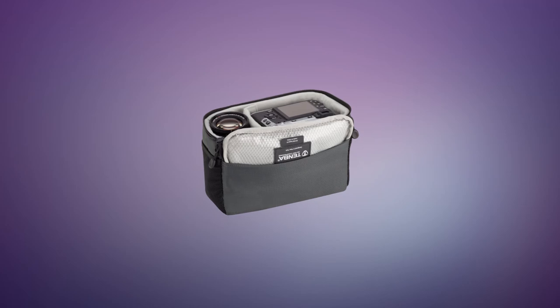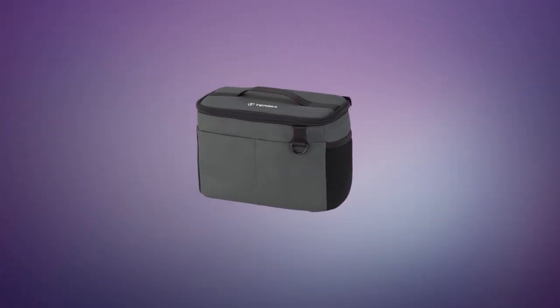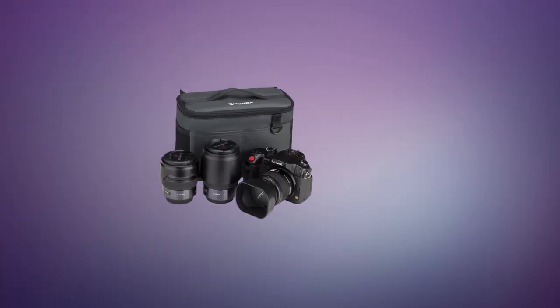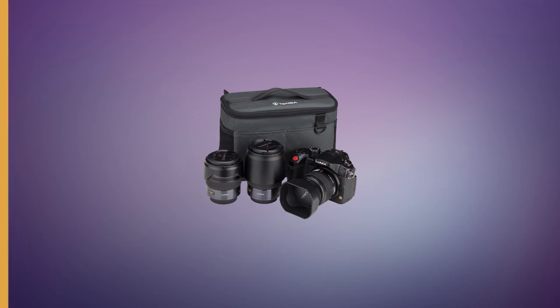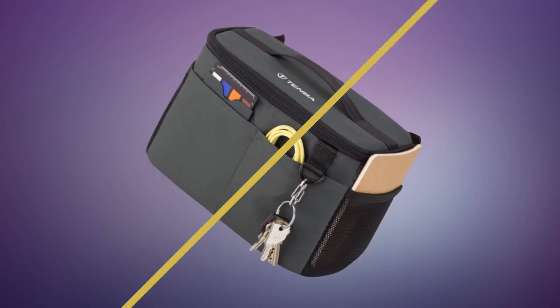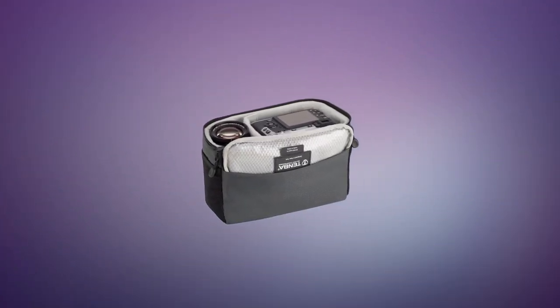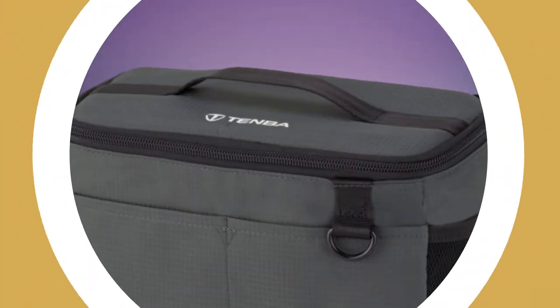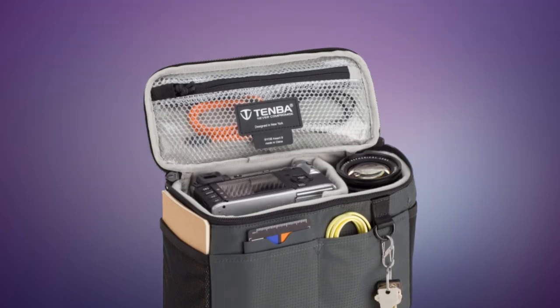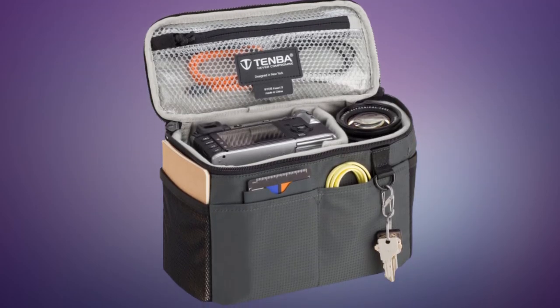Made from water-repellent shadow ripstop nylon and featuring durable YKK zippers, this little insert is super strong and really clever. The soft shells mold to fit the interior of virtually any bag, and they even come with extra pockets to help you organize accessories and everyday necessities. Padded dividers are fully adjustable and designed to fit multiple configurations, and the soft brush tricot lining will keep your equipment safe from scratches. The stretchy side pockets are perfect for holding your phone, wallet, and other accessories, while D-rings will keep your keys or tethered media wallet in one place.